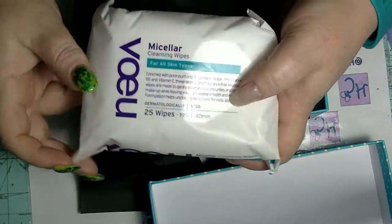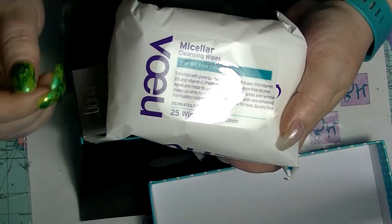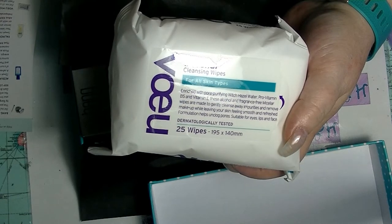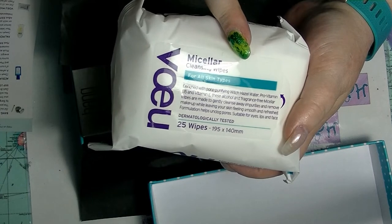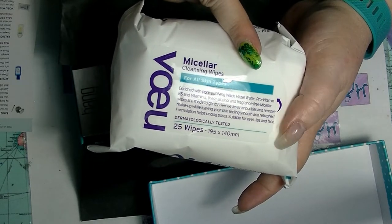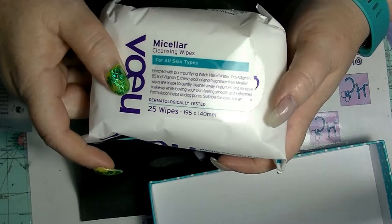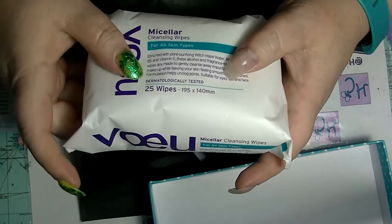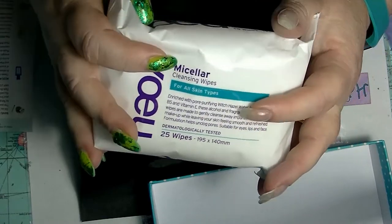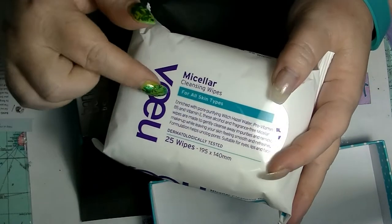Next we have cleansing wipes — I can always use cleansing wipes. I have my preferred ones which are the Swissful ones, but these are by Vio. I don't know how to pronounce that. This is full size and retails for $1.50 at Woolworths. They have witch hazel in them. I'll no doubt let you know in an empties whether or not these are any good. $1.50 for 25 wipes is actually pretty cheap, quite frankly.